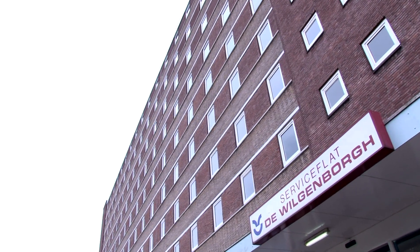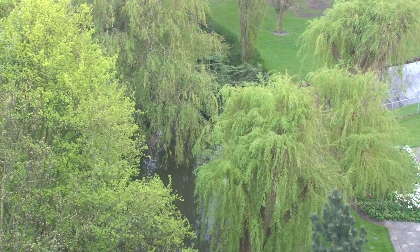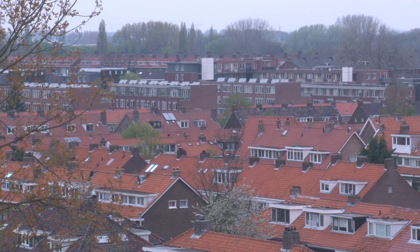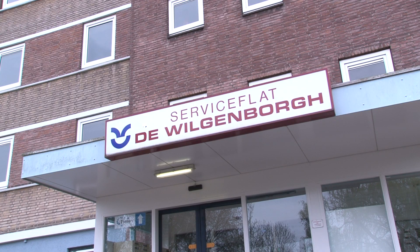Wilgenborg is a large building in Schiebroek, a green and quiet neighborhood. There are nine single and 54 shared apartments for international students in this building. The service is average and the rent is low.